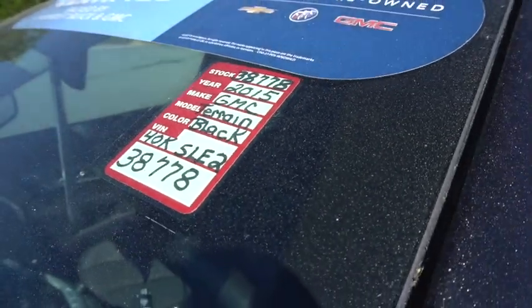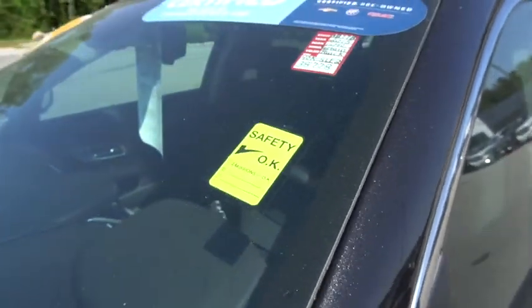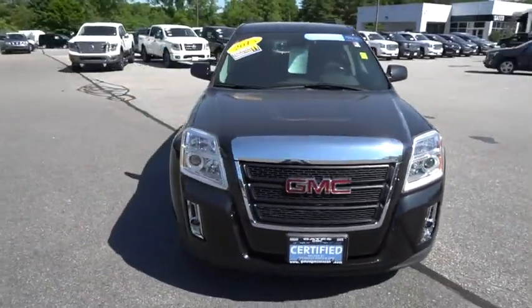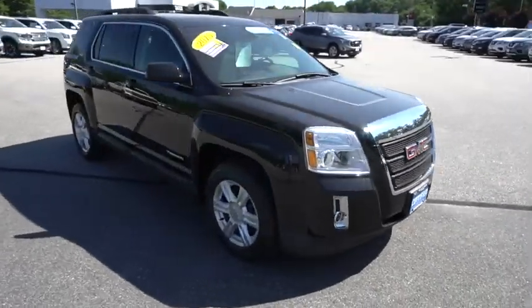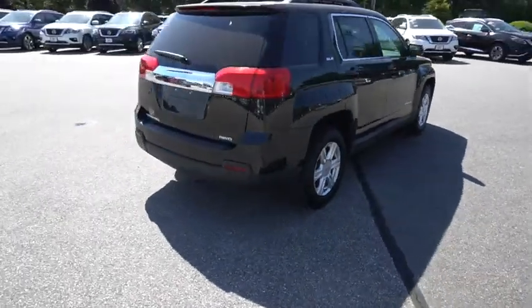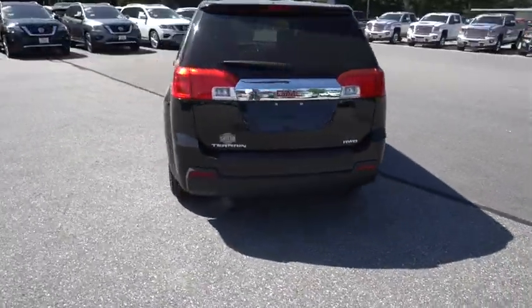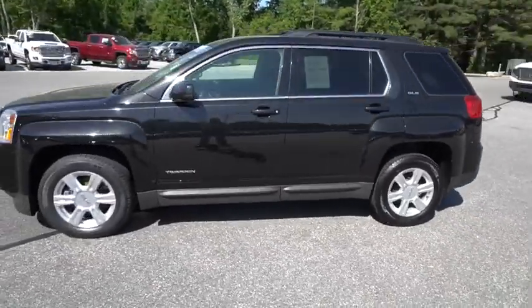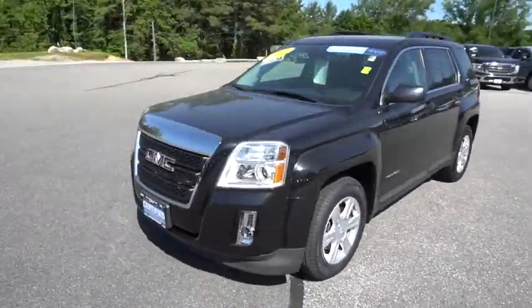Stock number 38778 — this is a 2015 GMC Terrain. It's a certified vehicle with about 40,000 miles on it. This vehicle is all-wheel drive, and you can save a ton of money on a like-new vehicle. A beautiful SUV.